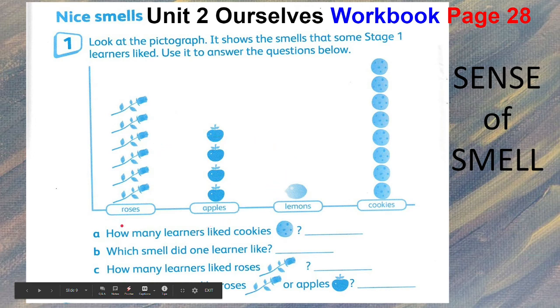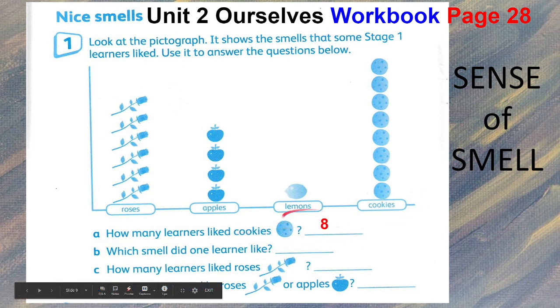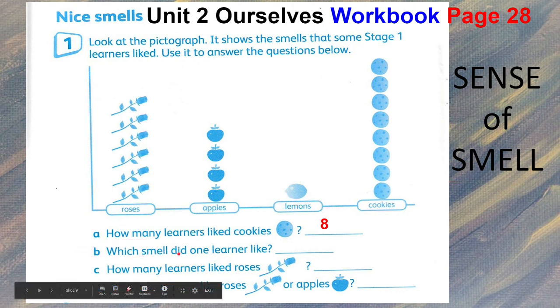In the pictograph, you were asked how many learners like cookies. Count: one, two, three, four, five, six, seven, eight — so you will write eight. Eight learners like the cookies. Letter B: which smell did only one learner like? Look at the pictures — that is the lemon.